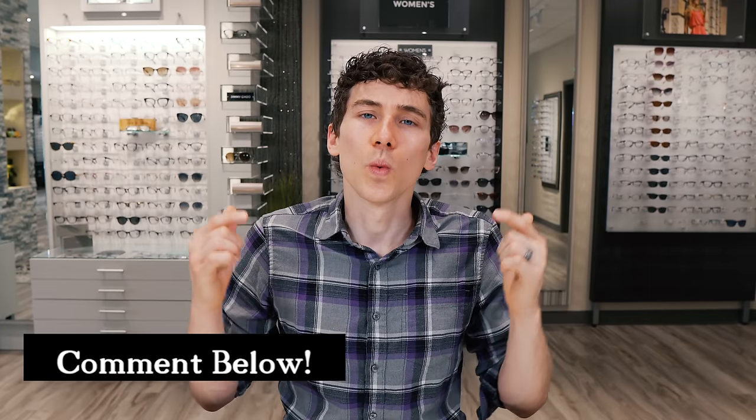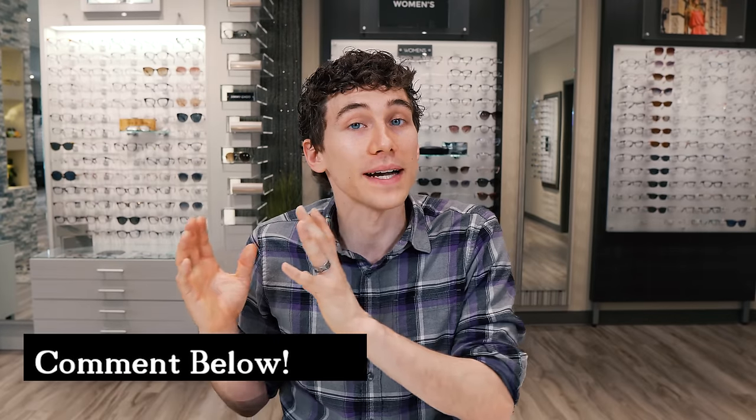I have a question for you — let me know which one you prefer more. Have you tried daily lenses? Have you tried monthly lenses? Which ones have brought you success? Let me know in the comments. Otherwise, thanks for watching. Keep an eye on it and we'll talk to you soon.